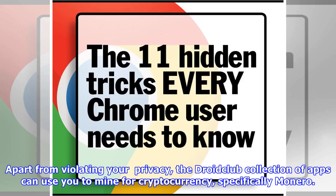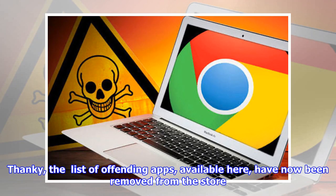Apart from violating your privacy, the Droid Club collection of apps can use you to mine for cryptocurrency, specifically Monero. The list of offending apps have now been removed from the store.